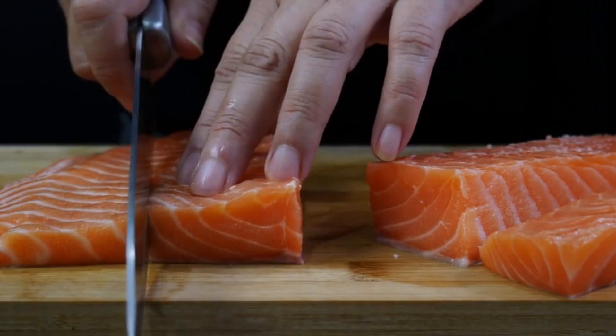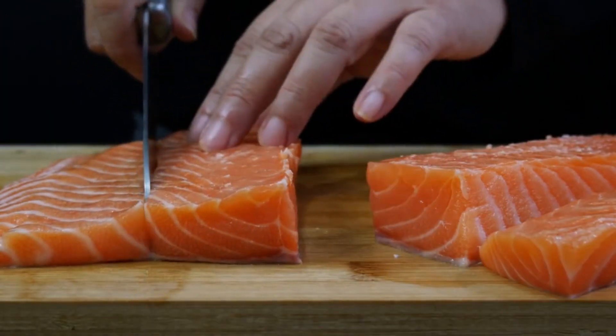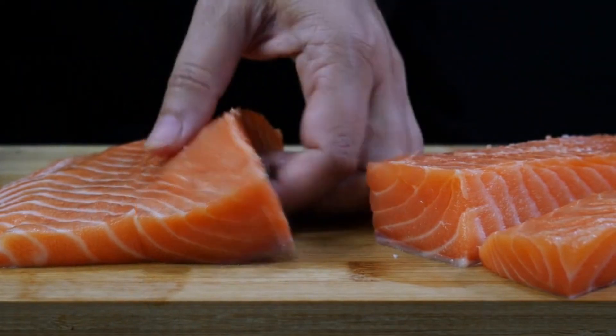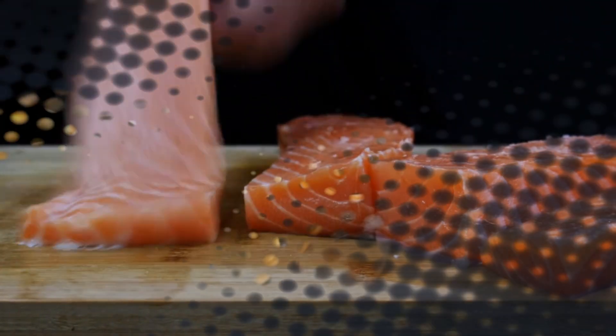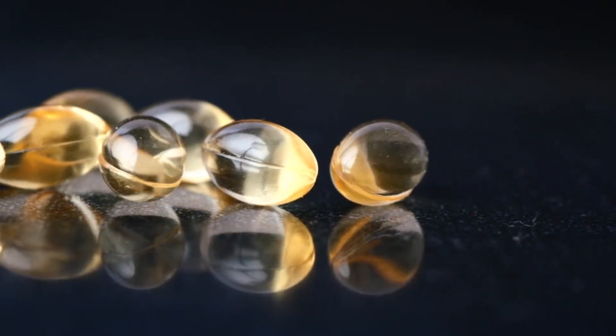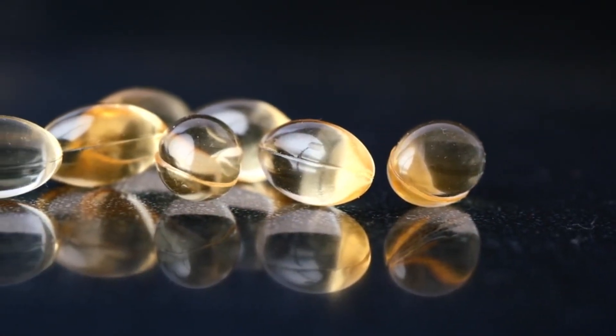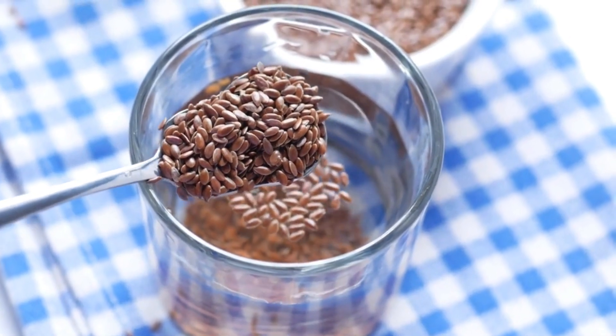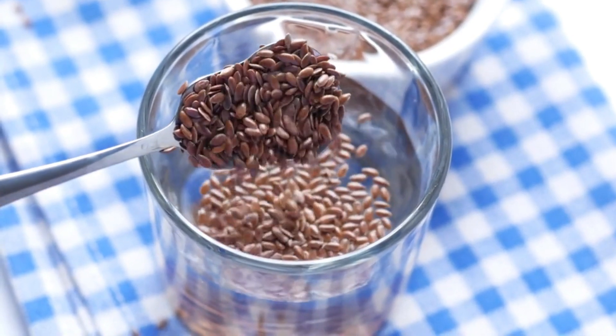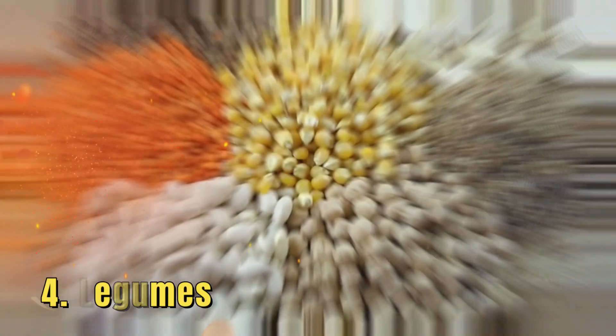Regular consumption of fatty fish — at least two servings per week — has been shown to reduce the risk of heart disease and lower cholesterol levels by around 10–15%. For those who don't consume fish, omega-3 supplements or plant-based sources like flaxseeds and chia seeds can be good alternatives, although the impact on cholesterol may not be as pronounced.